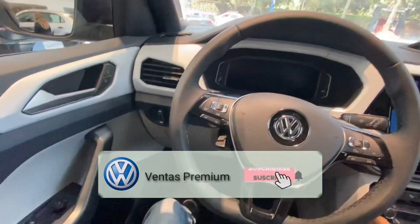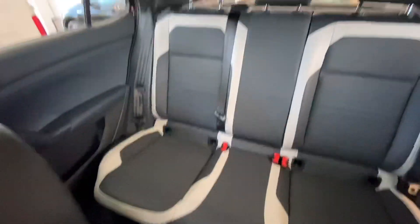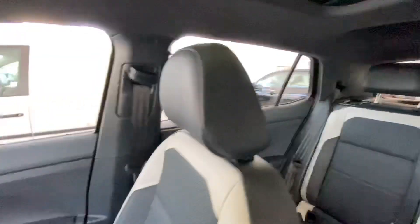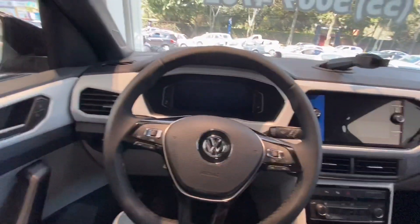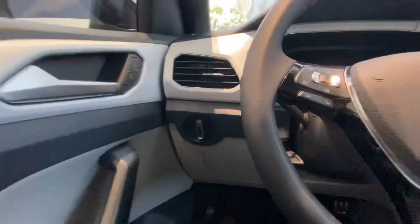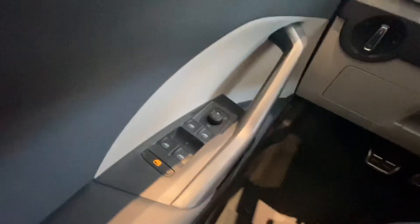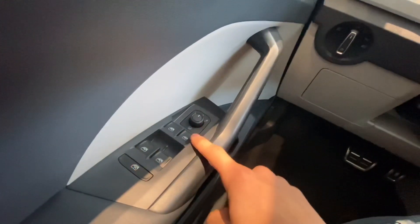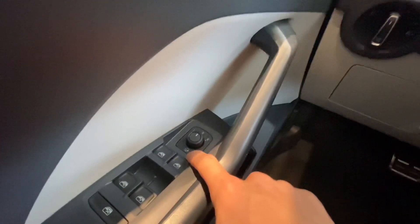Espero que no se lo pierdan. Este video es prácticamente para que chequen el interior, porque no había hecho un video de esta camioneta. Viene aquí su conmutador de luces, los pedales vienen cromados, totalmente eléctrica. Seguros delanteros, elevados delanteros y traseros, bloqueo de elevados traseros. Los espejos los tenemos con calefacción.